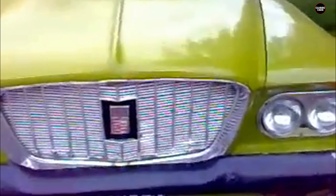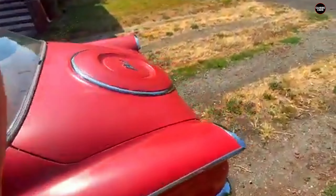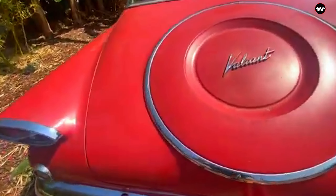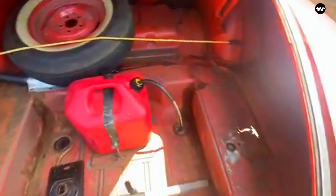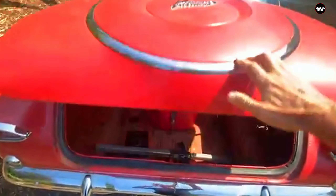The interior of the Valiant didn't do much to make up for its exterior oddities. It was functional but plain, with basic materials that didn't provide much in the way of comfort or luxury. The dashboard was relatively simple, but the layout wasn't particularly intuitive, and the overall cabin felt cramped compared to some of its competitors. Though designed to be practical and affordable, the Valiant lacked the refinement and attention to detail that many buyers were starting to expect, even in economy cars.